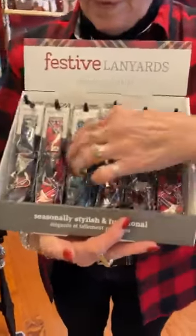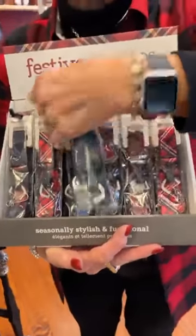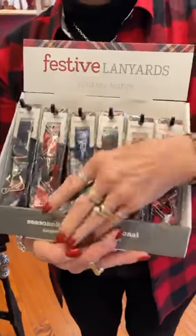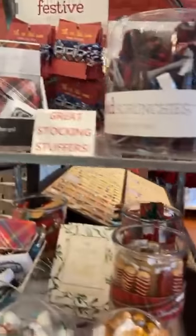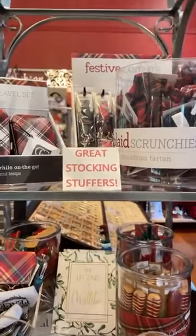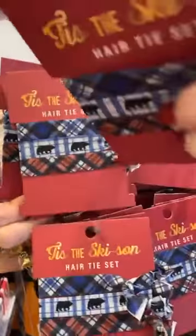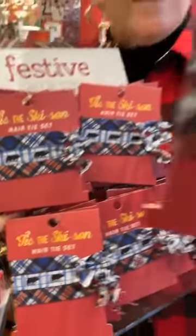We have festive lanyards — how cute are those? Especially if you're a nurse or whatever, so much fun. These are $9.99. And then we have hair tie sets — I wondered if they were $9.99, but they're only $4.99. This is a bargain after all the $9.99s! Super cute.